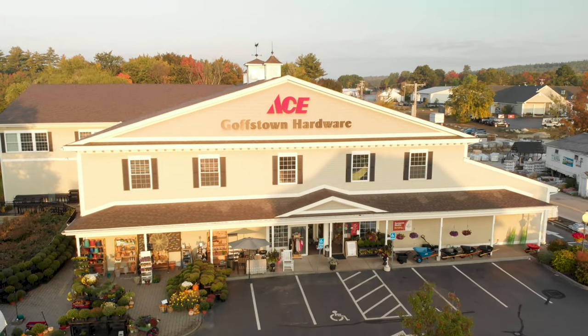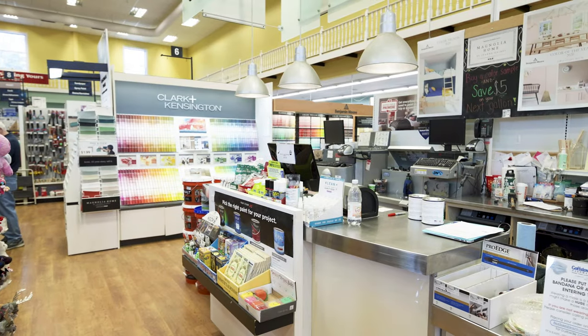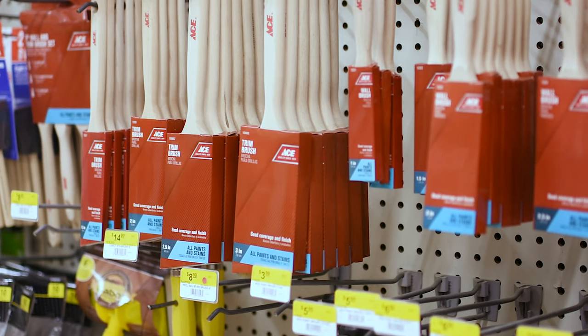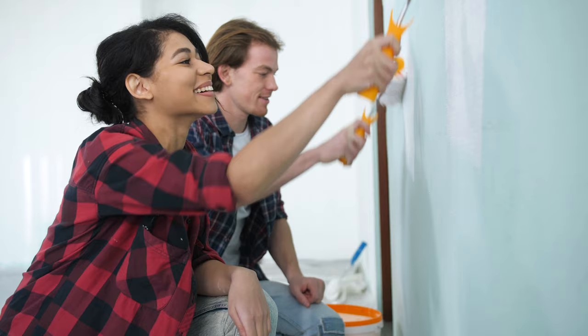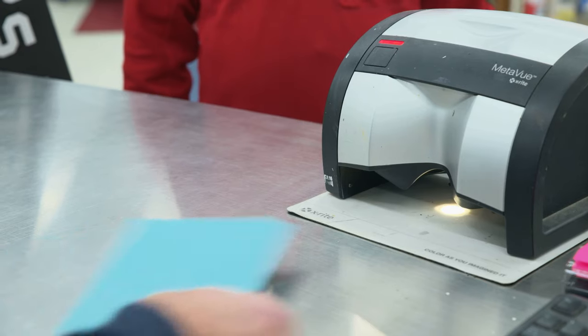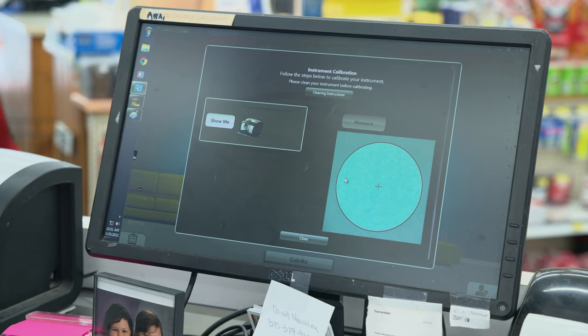Perfect paint projects start at Goffstown Ace Hardware. We carry top-rated paints and stains from Benjamin Moore and Clark and Kensington, plus all the painting supplies you need to get the job done right. Browse our thousands of colors, or bring your own sample and our paint experts can match it using our color matching technology.